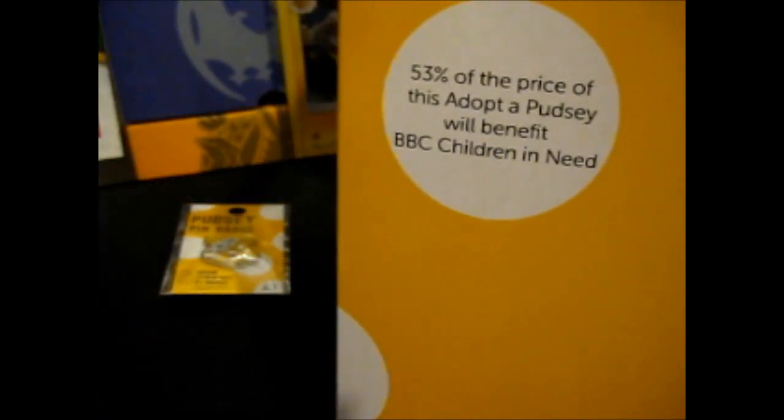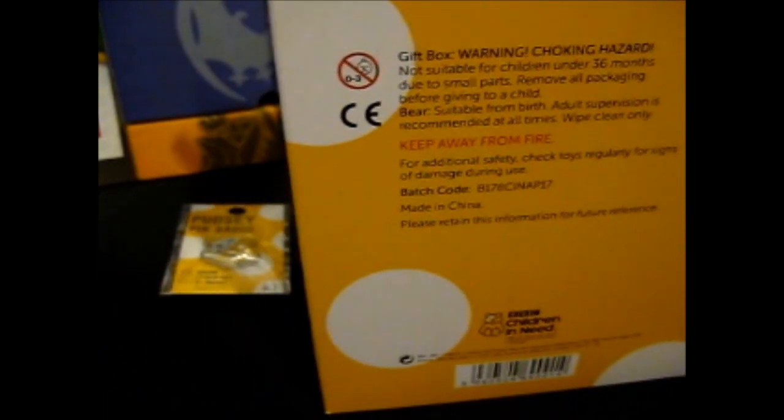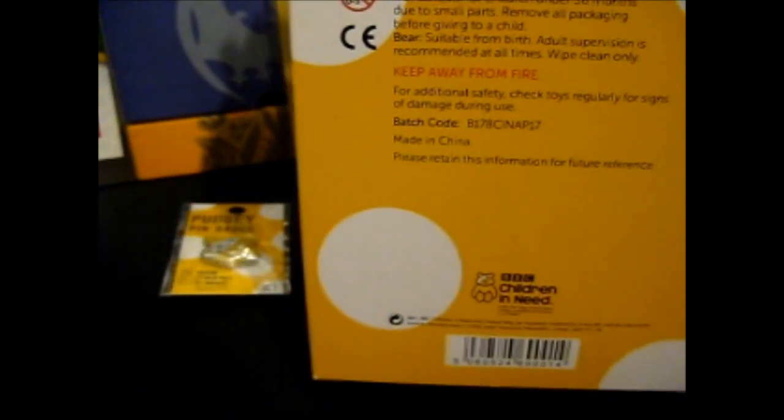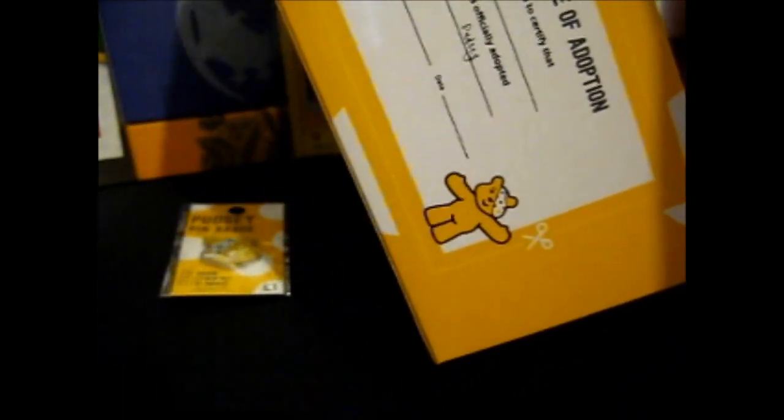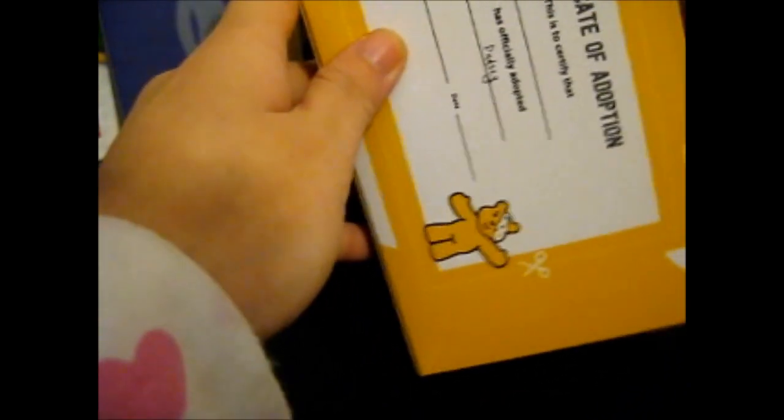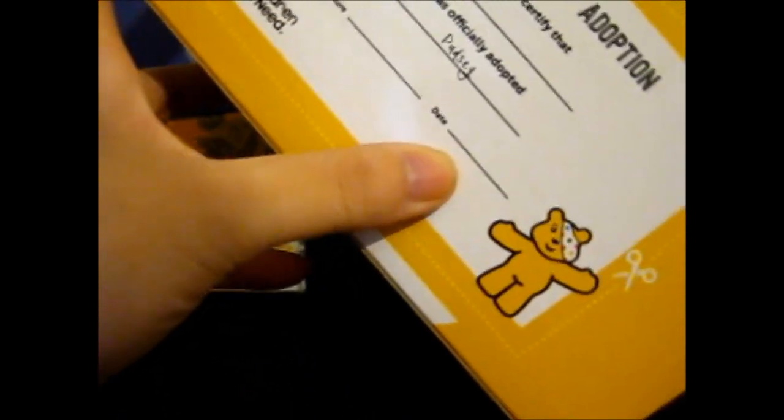On the box it says 53% of the price will benefit Children in Need, gift box, choking hazard warning, keep away from fire — all the normal stuff. As with most things these days, it is made in China. There's also a certificate of adoption you can cut out if you wanted to, but I'm going to keep it in the box. It says: 'This certifies that [blank] has officially adopted Pudsy — signature, date.'